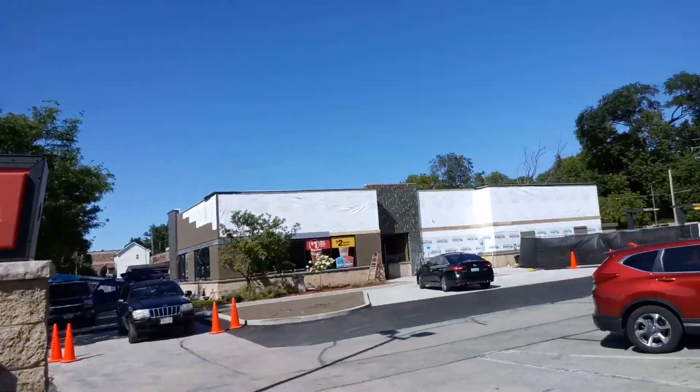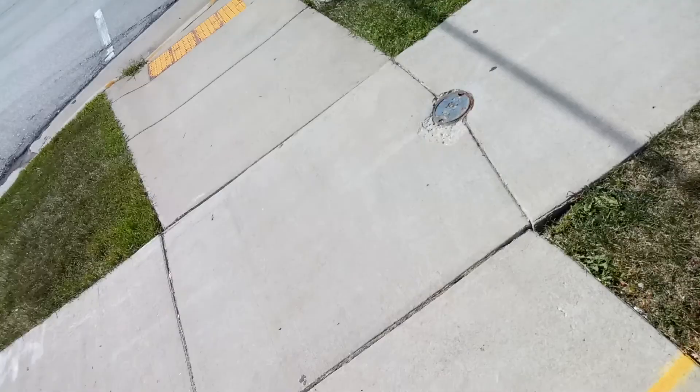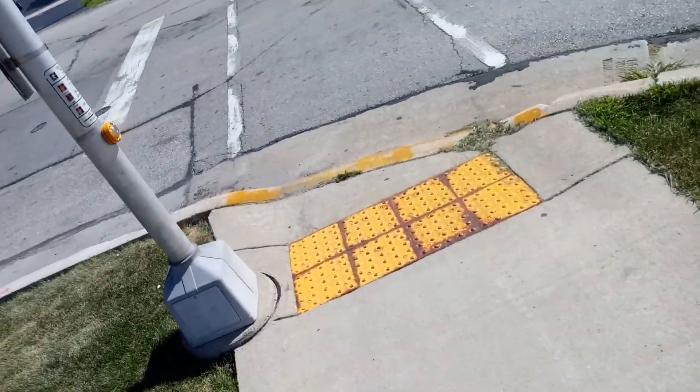Anyways guys, there's a remodel of McDonald's. Another bonus video for you, just for fun. Enjoy.